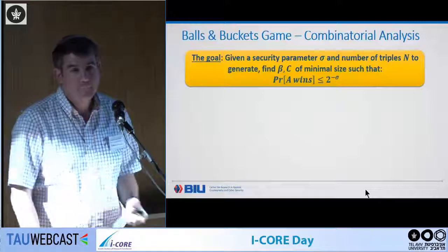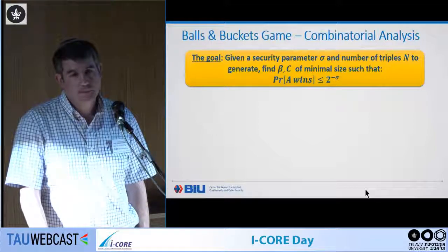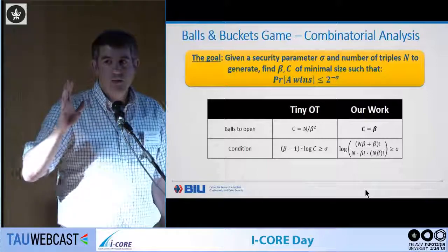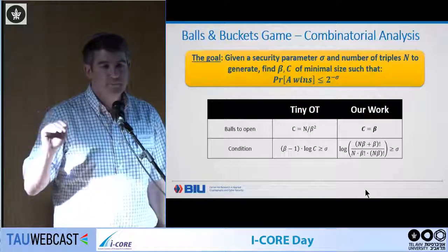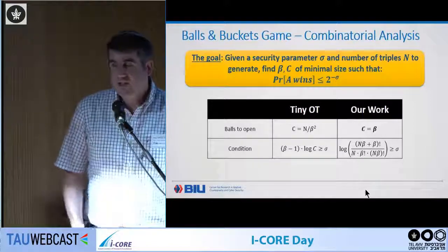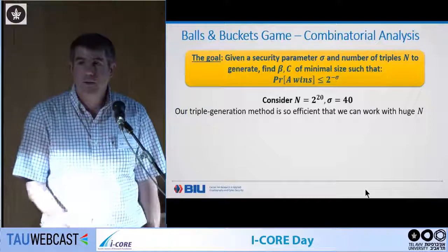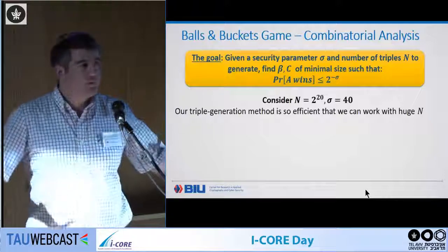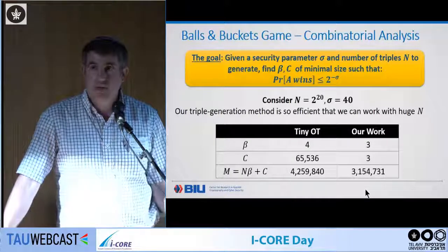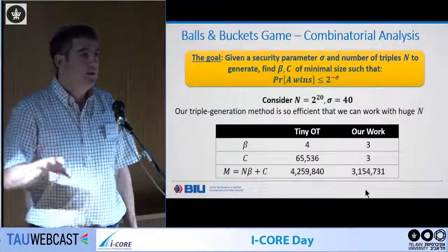Roughly speaking, the probability is approximately N^{-(bucket size)}. Surprisingly, C is almost inconsequential — you can take C equal to beta only, and that's enough. You don't have to open many triples. Previous analyses like TinyOT took C to be reasonably large, while we took it to be small. Concretely, to generate one million triples with 2^{-40} error, we only need to open three triples — versus 65,000 in TinyOT's analysis of the same game — and use buckets of size 3 instead of 4.